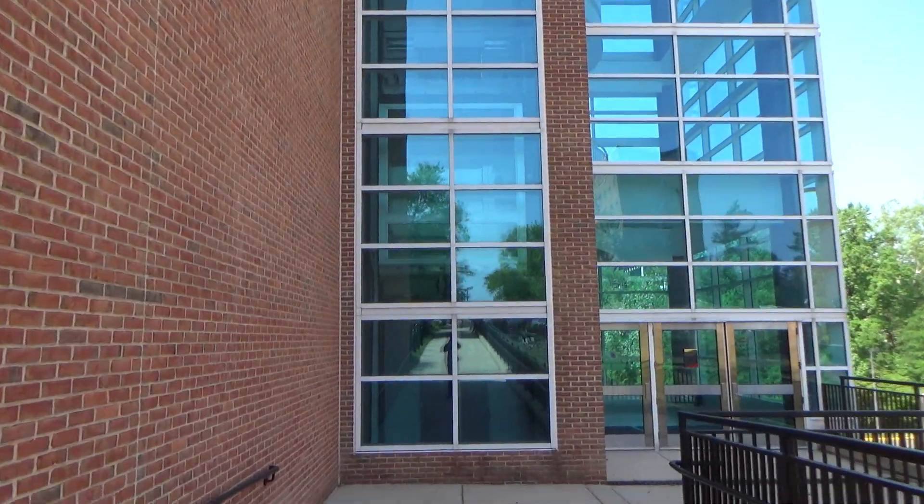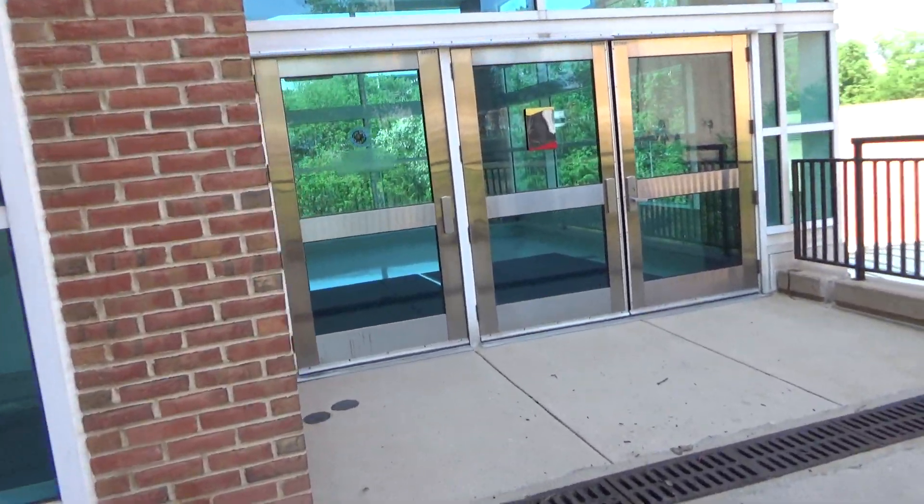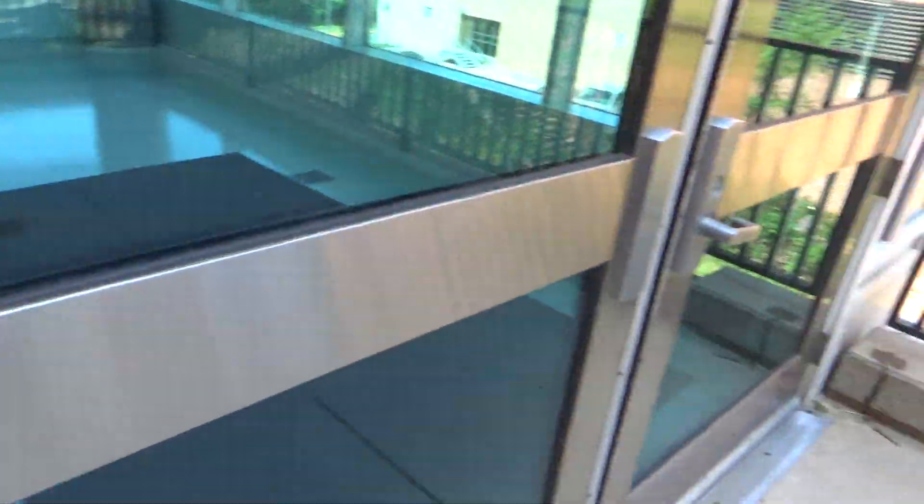This will be the elevator at the Epley University of Maryland Recreational Wellness Center.